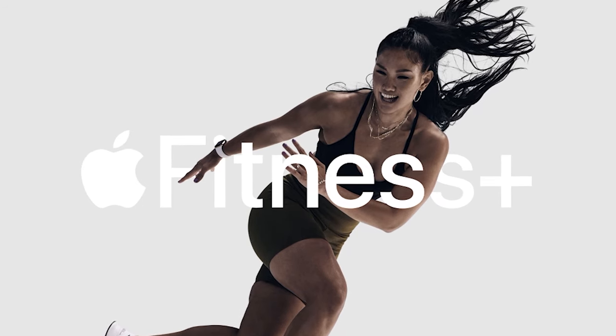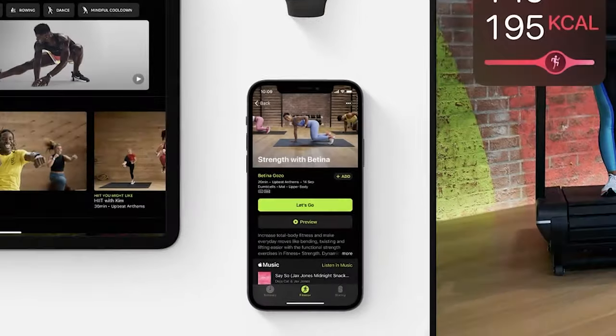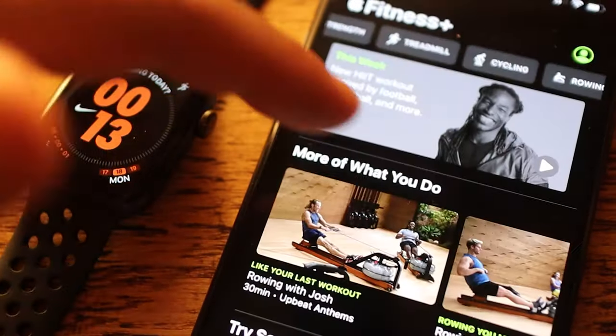So let's start with Apple Fitness Plus, which has just recently launched. As with anything Apple related, when they do bring a new product to market they normally tend to lead the way compared to the competition. It's worth mentioning though, if you do want to use Apple Fitness Plus, you will need an Apple Watch just to be able to use it.